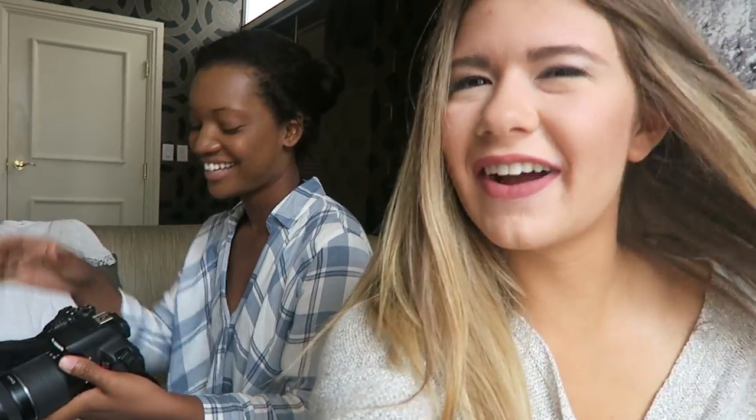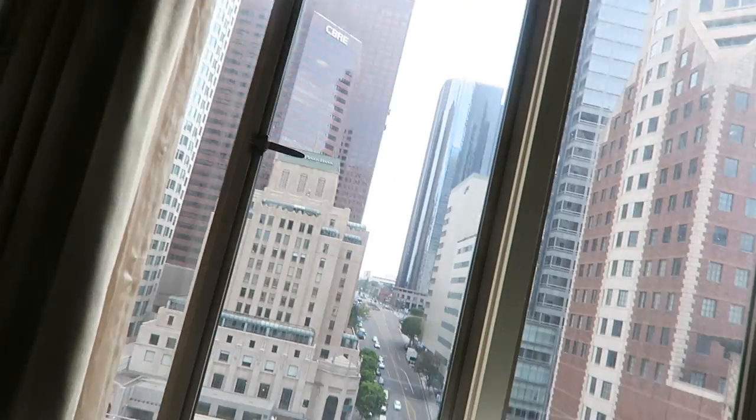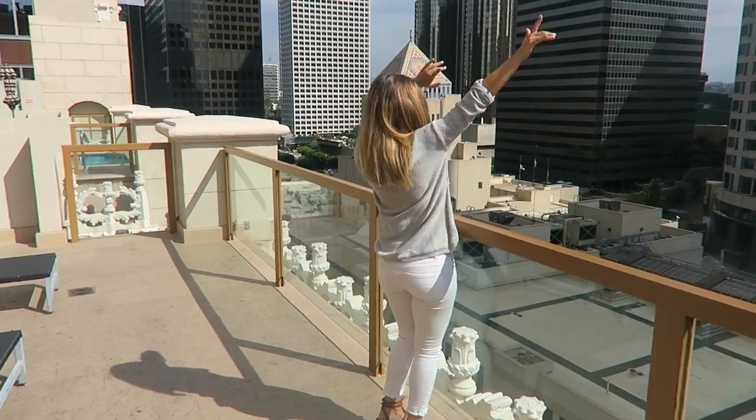I'm here with Lauren from Trend Magazine and we're about to do a little shoot. She got me an iced vanilla latte and I couldn't be more thankful. Look at this view — we're about to do a rooftop photo shoot! I'll have the link to Trend Magazine down below.